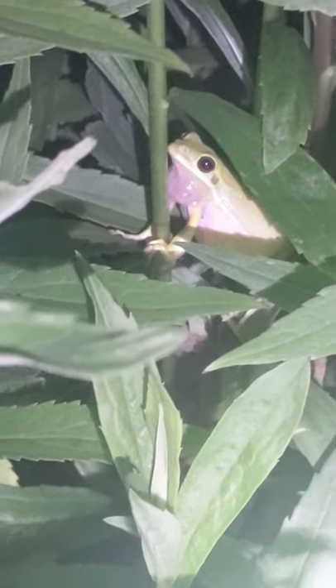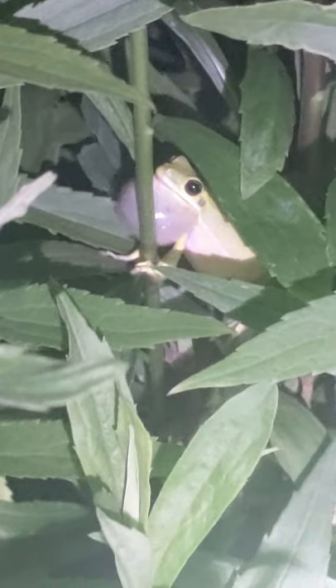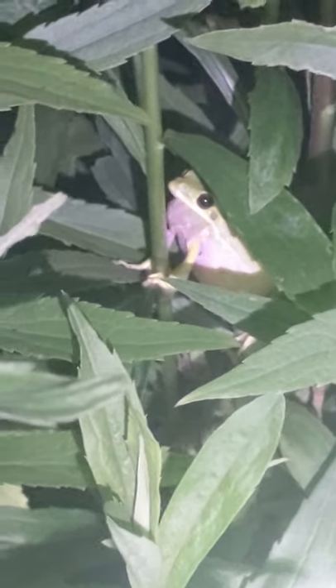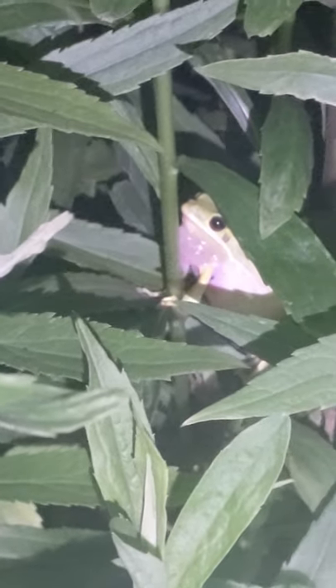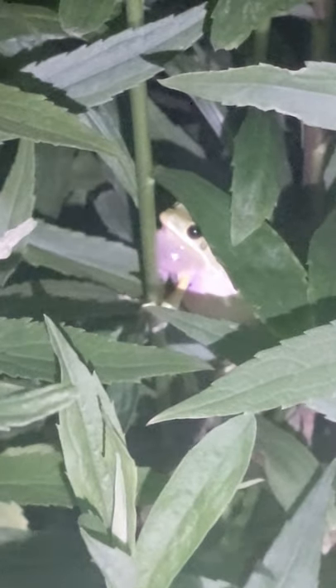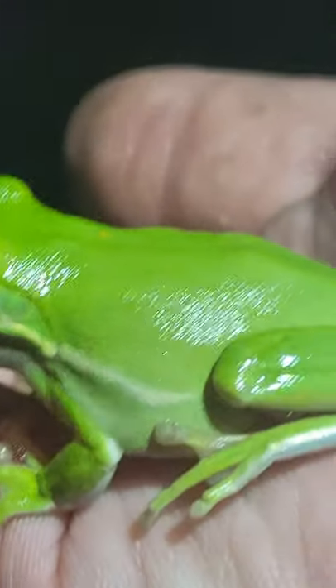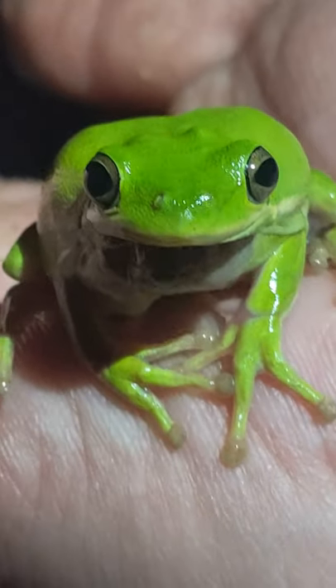He's kind of in there pretty good, so I'm going to see if I can grab him. And there's the call. Definitely going to be our prettiest frog of the night. Hello.